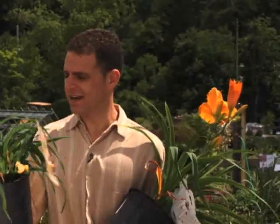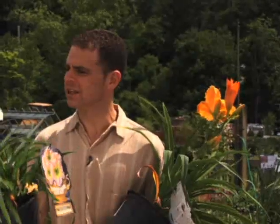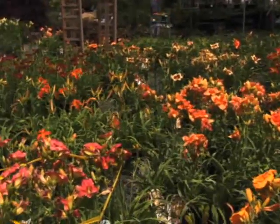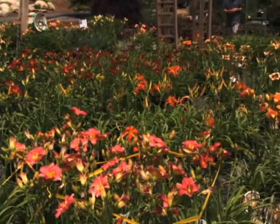Welcome to Growing Wisdom. Our topic today is the ever popular daylily. Daylilies run the gamut from reds to purples to pinks to yellows. Some will repeat bloom — if you cut them back they will come back and continue to bloom throughout the summer. Others only get one bloom, so you want to check before you buy them to see if they're repeat bloomers.